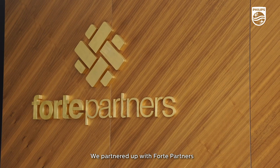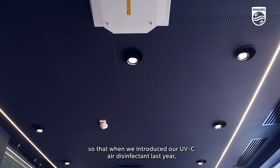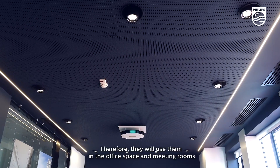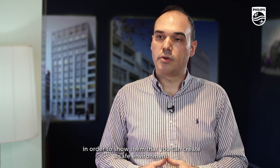We partnered with Forte Partners in innovation since 2017, with state-of-the-art lighting systems that we were able to provide together. They were basically pioneers, and our cooperation has grown into such trust that when we introduced the UVC air disinfection product last year, they were the first ones to try it. They will use them in their office space and meeting rooms, and also present them to their tenants in order to showcase that you can create a safe environment for people to stay and work.